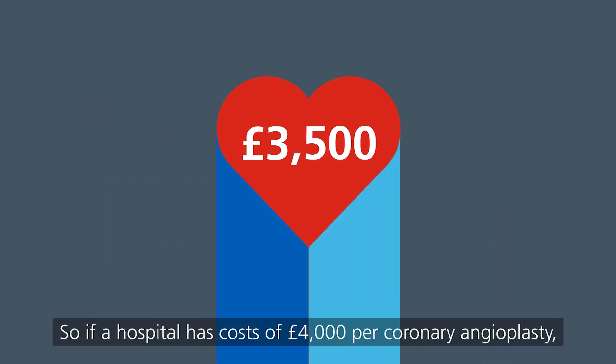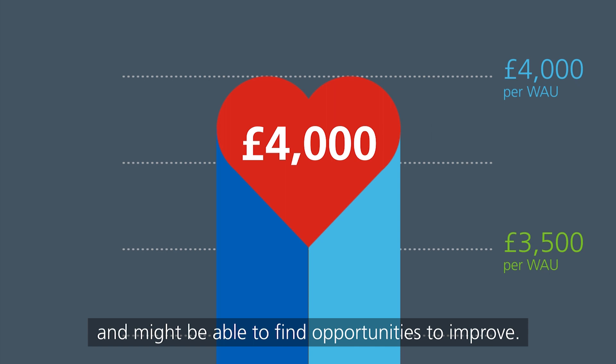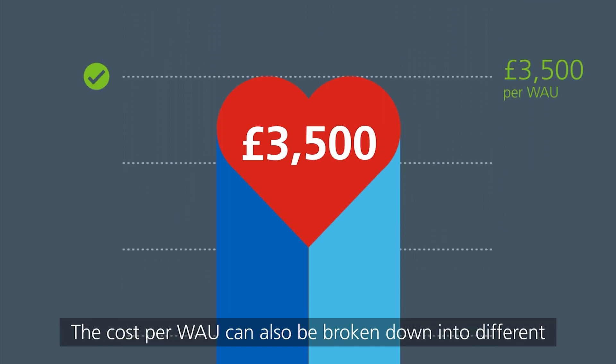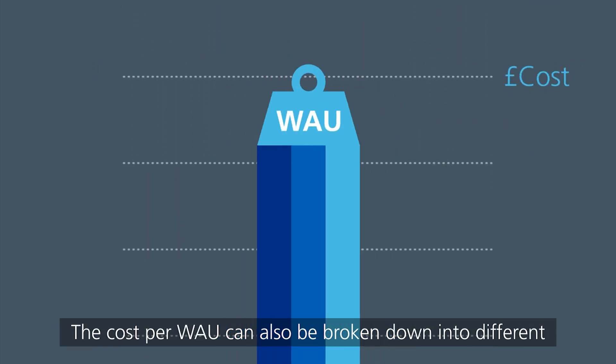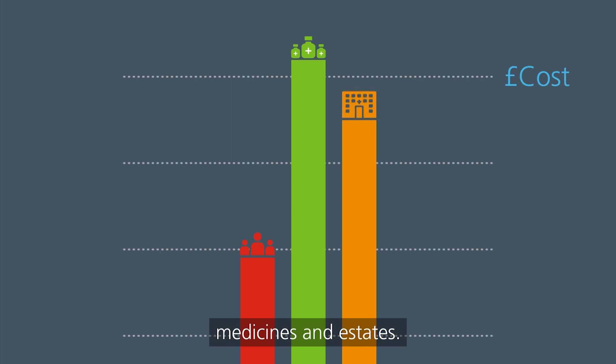So, if a hospital has costs of £4,000 per coronary angioplasty, it's spending £500 more than average per WOW and might be able to find opportunities to improve. The cost per WOW can also be broken down into different types of pay and non-pay costs, like staff, medicines, and estates.